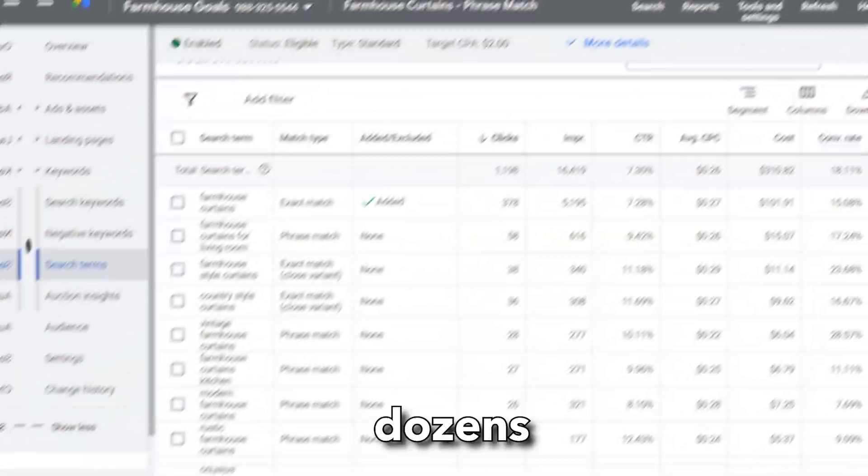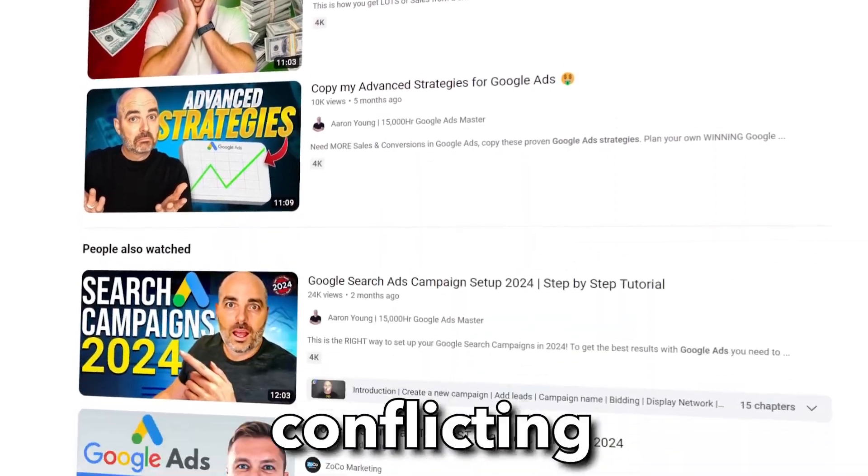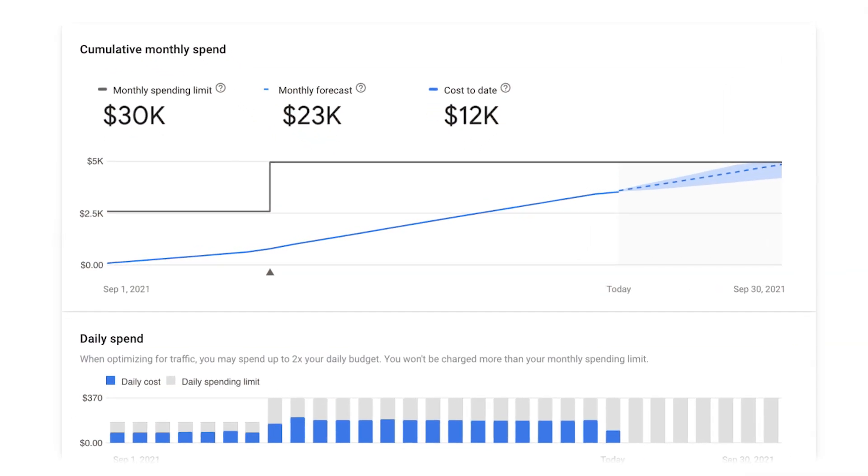Google Ads can get complicated. There's dozens of campaigns, dozens of different strategies, and everyone's telling you conflicting advice. You may have set up your account and have three search campaigns, five Performance Max campaigns, a standard shopping campaign — everything feels like it's all over the place. But I'm here to tell you that is not the way you should set things up, especially if you are spending less than $30,000 a month.